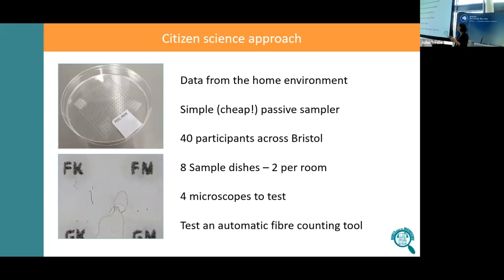We recruited 40 participants across Bristol, and 32 of them completed the project, which is a decent fraction of respondents. We gave them eight sample dishes and said please put two sample dishes per room in any four rooms of your house — we left up to them which rooms they measured in. We also gave them four microscopes to test, and then we tested an automatic fibre counting tool.